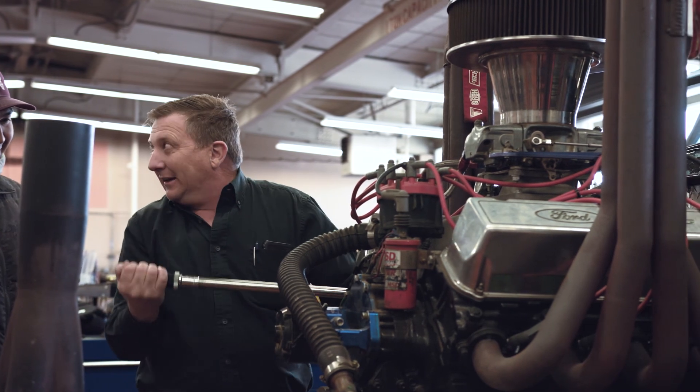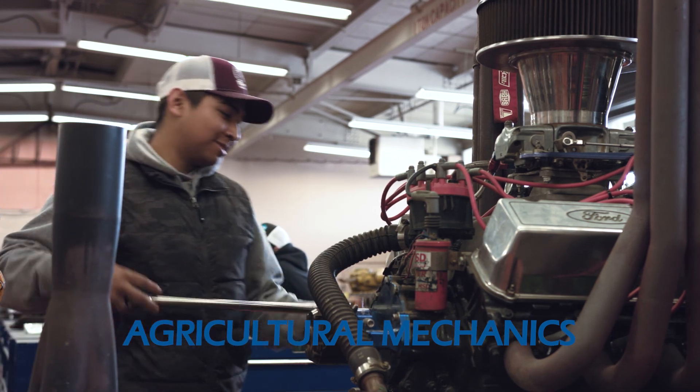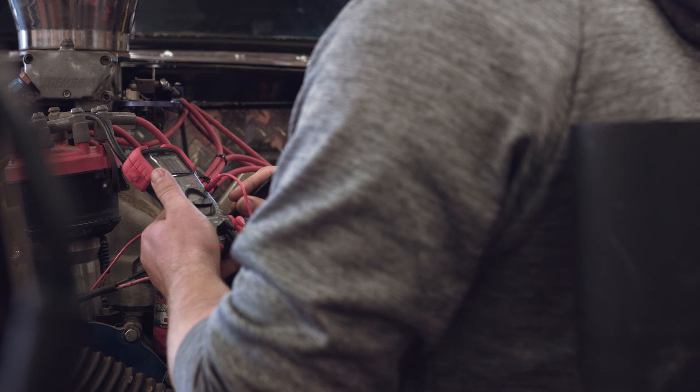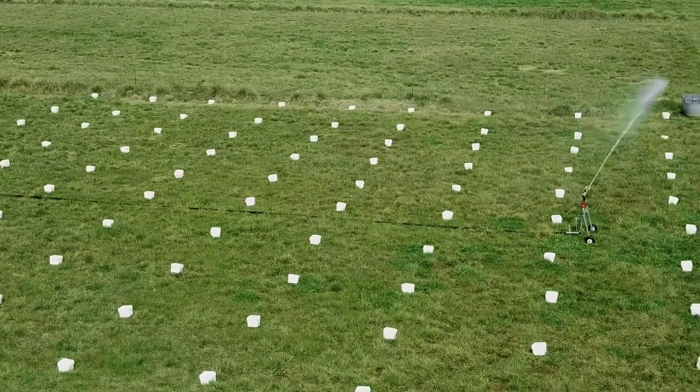If you like fulfilling work with tangible results, the MGC Agriculture Mechanics Program is for you. The goal of the Irrigation Technology Program is to facilitate the growth and preparedness of individuals who wish to obtain technical expertise in agriculture water management.